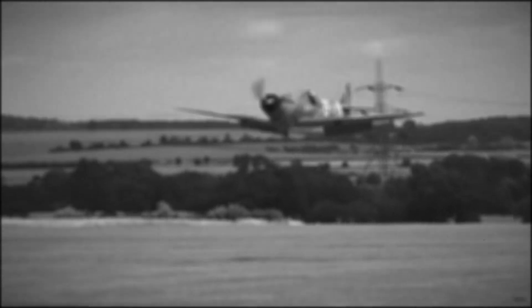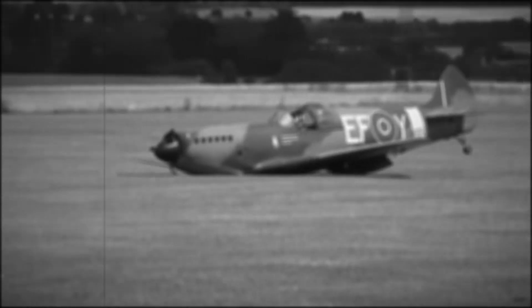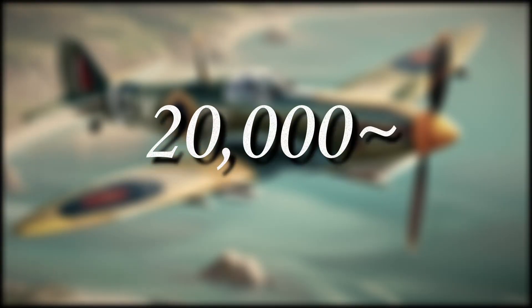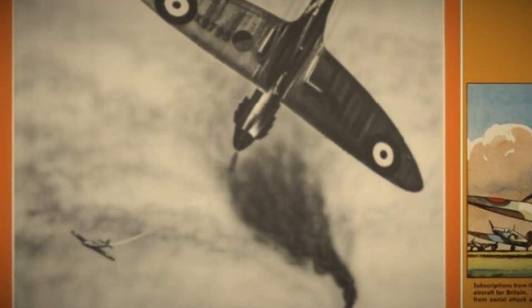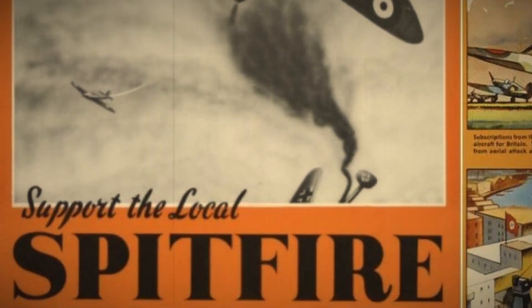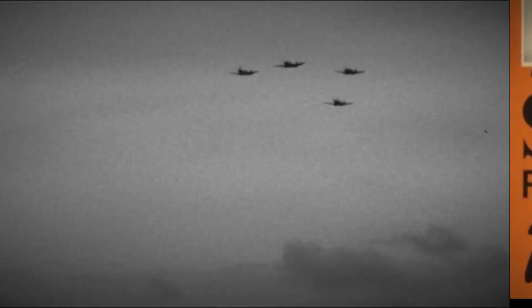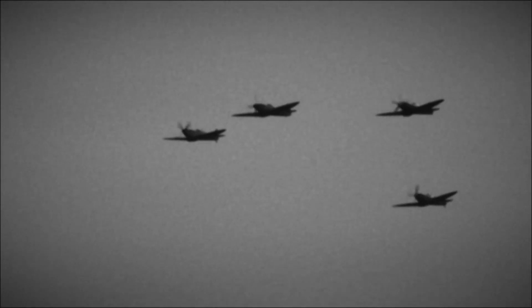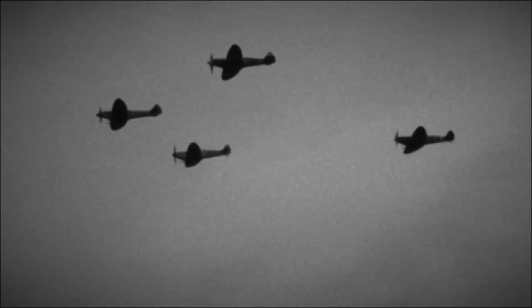Only by mid-1941 did production start to ramp up to the numbers needed to continue the war effort. By 1945, almost 20,000 Spitfires had been produced — the highest out of any other British aircraft of the war. But none of this was without cost. In order to raise enough money to sustain this production, the Spitfire fund was set up in 1940 by Beaverbrook, and would rely on public donations. Ordinary people, from the wealthiest aristocrats to the poorest families, gave their money in the hope of fielding just one more Spitfire for the defence of the country.